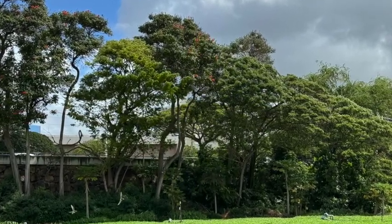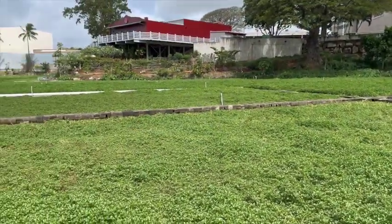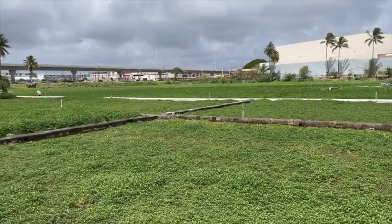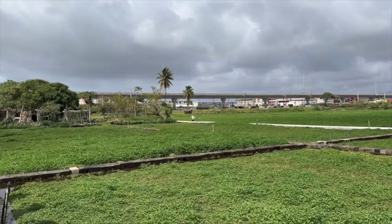If you look carefully, their pathways are made with hollow tiles. The hollow tiles are used to redirect the water flow. If it's flowing too fast, they turn the tile in the direction where they want it to go.